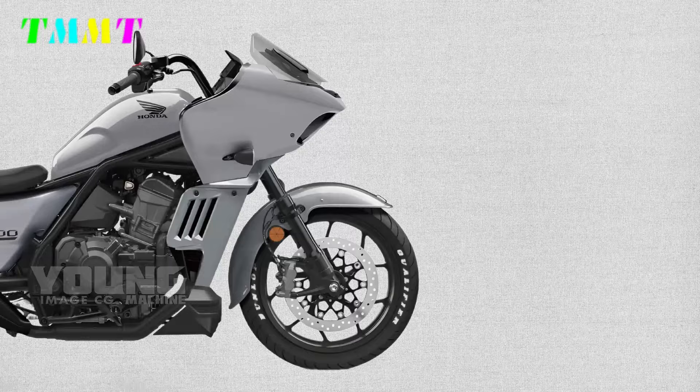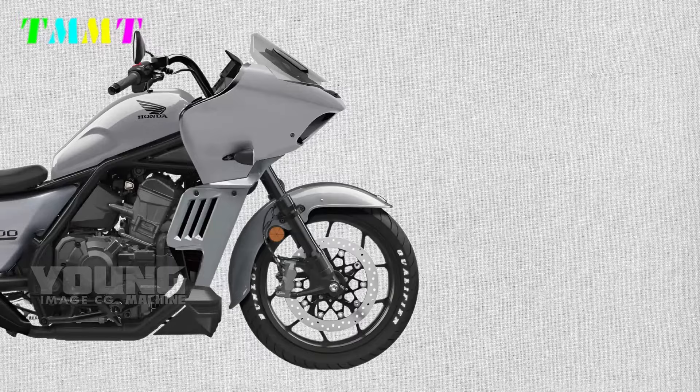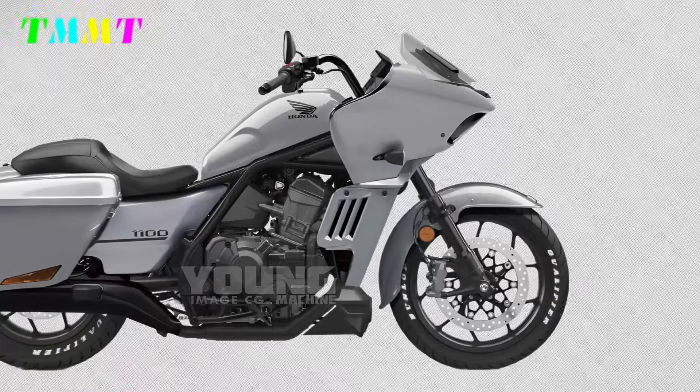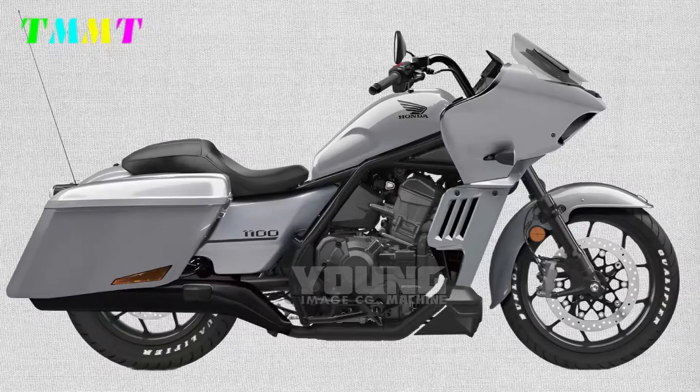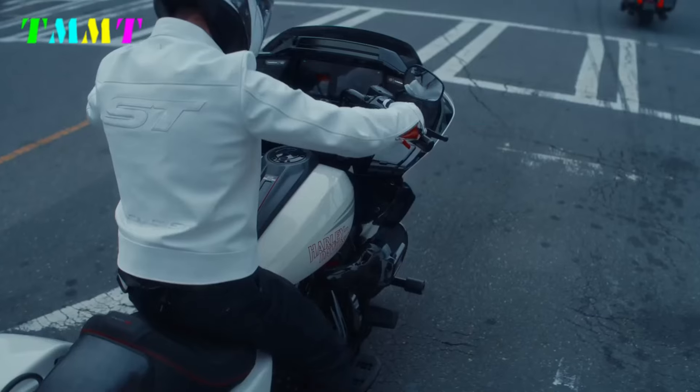Not only that, the prospective new variant of the Rebel 1100 is 15 kg heavier. This is likely due to the increased payload capacity and the use of a new fairing design — which is quite an interesting point.